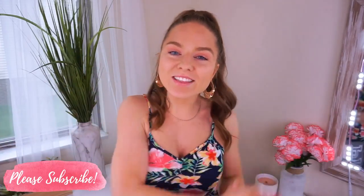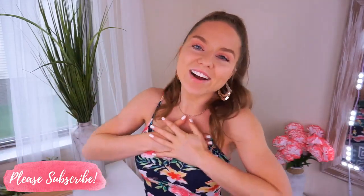Hey everyone! Welcome back to my channel. Thanks so much for taking the time out of your day to watch my video. I am so happy to have you.